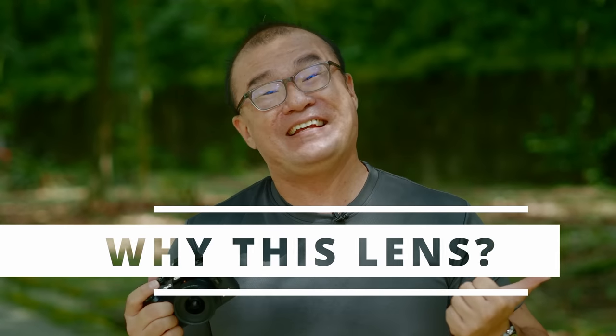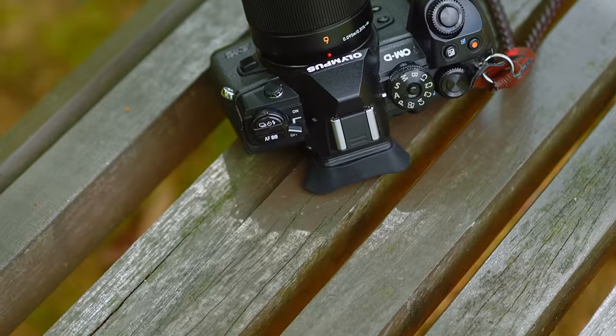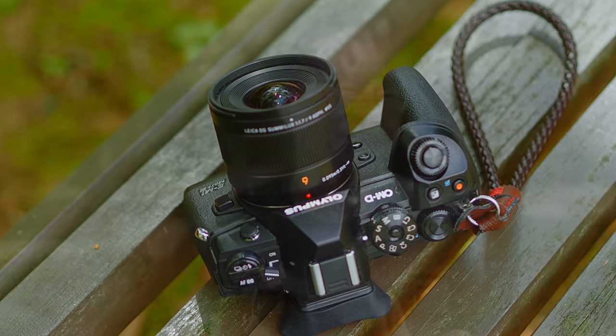In a recent video on my second YouTube channel, I shared my reasons why I purchased this Panasonic 9mm f1.7 lens — I'll put the link up here. I will not repeat what I said there. In summary, the two reasons I got this lens are: I need ultra wide-angle coverage for my photography jobs, and I'm using it as my main vlogging lens for that second YouTube channel.